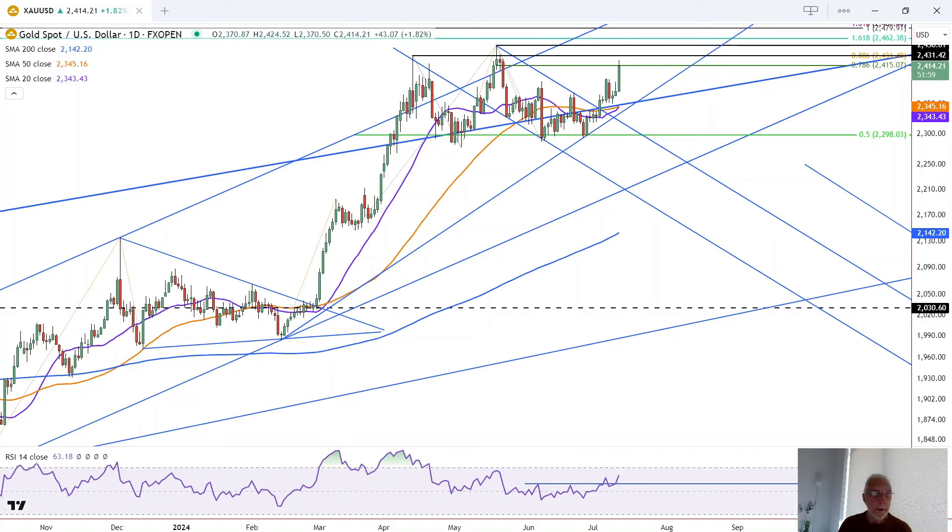We've got an upside breakout in gold today and the potential for a strong close.